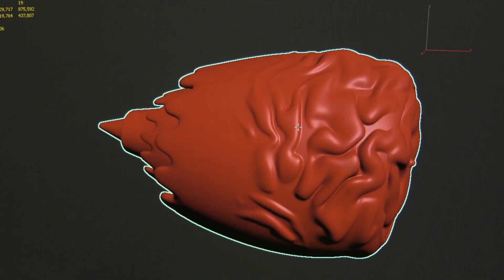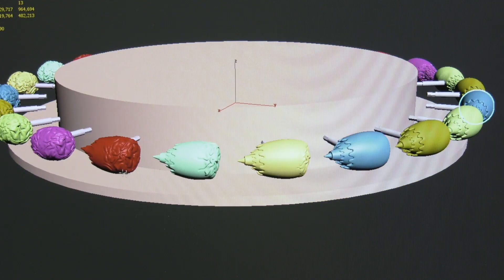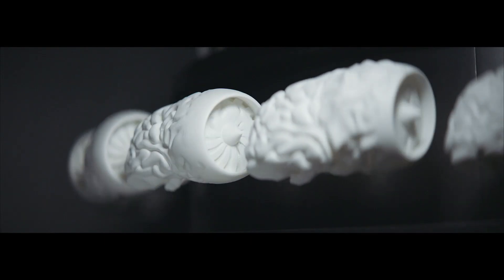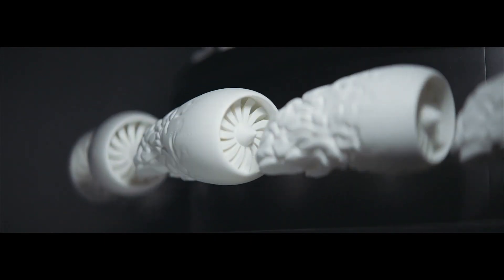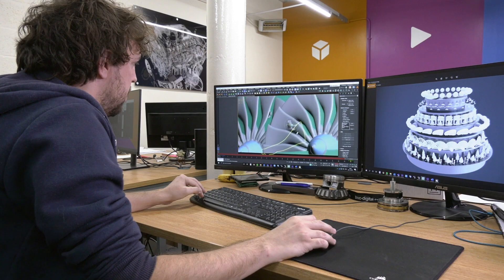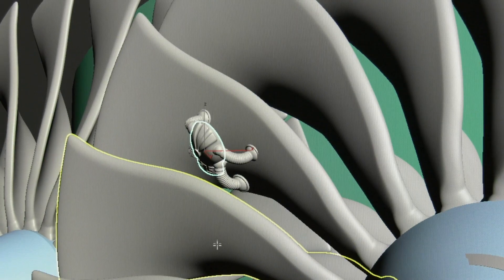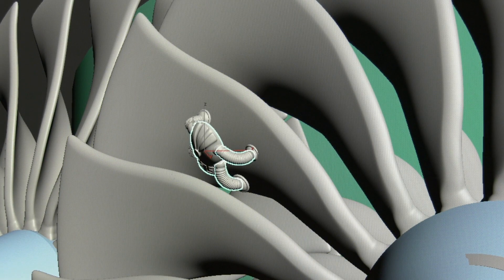The brain element of the Zoetrope signifies how we're using artificial intelligence to represent how humans think, and then we take that and merge it with our digital twin technology. We chose swarm robots because of their innovation and intrigue — they're representative of the type of robotic technologies we're developing with our partners to improve engine maintenance.